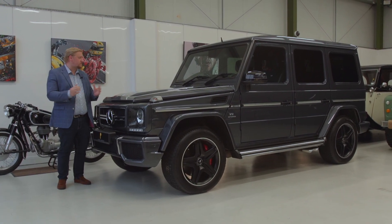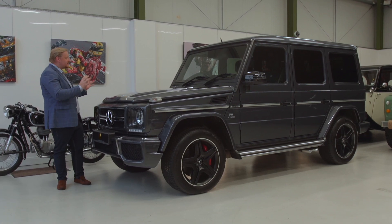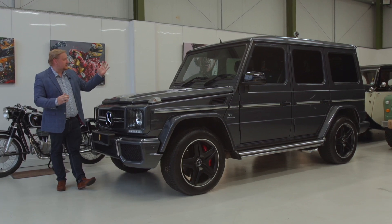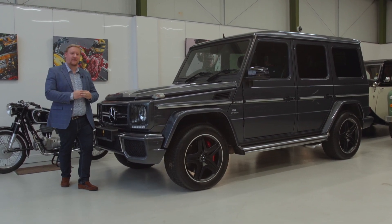Some of the options include the rear entertainment TV screens, the perforated Designo heated and air-cooled seats in the front, the winter package which includes your heated windscreen, and the 20-inch five-spoke matte black alloy wheels.